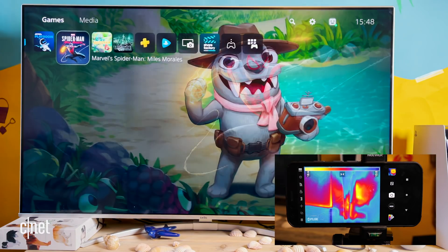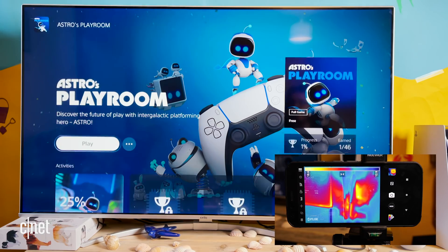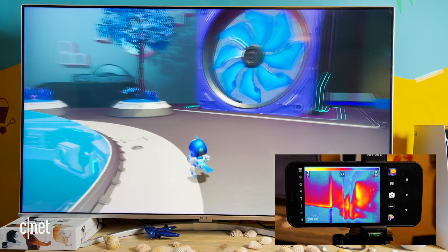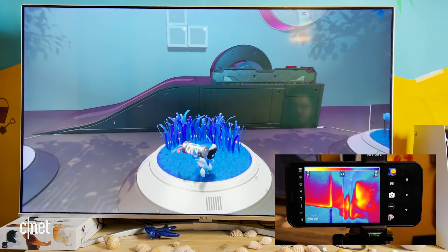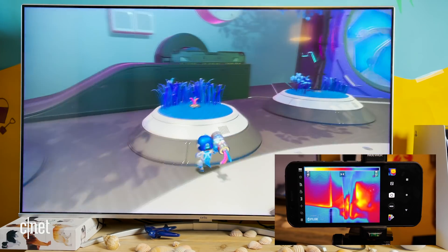I'm going to start playing a game — I think I'll play Astro's Playroom, the default game installed on the PlayStation 5, and apparently it's really fun. This is a bit of an example game; I don't think it's the most graphically demanding, so I'm not expecting it to really tax the console and cause it to heat up to a huge degree, but it will be interesting to see what it does.